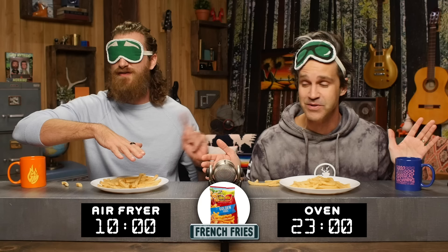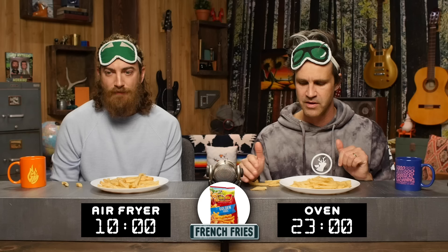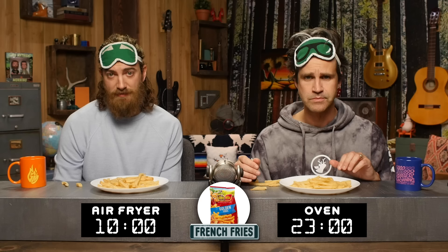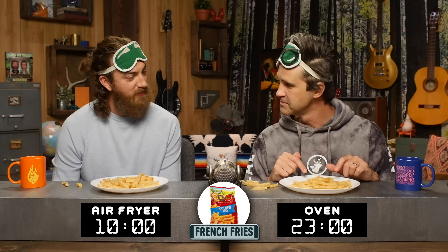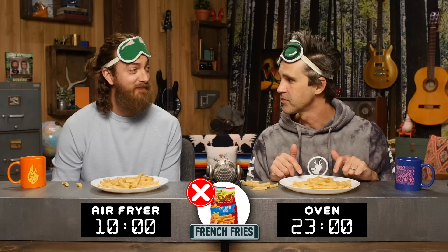The oven fries are on Link's side. The air fryer fries are good — 13 minutes difference — and this is the first thing Rhett likes from the air fryer. It's not worth the wait because the air fryer is good. These that tasted better to me — the oven fries — I would be waiting 13 minutes for soap, according to Link.